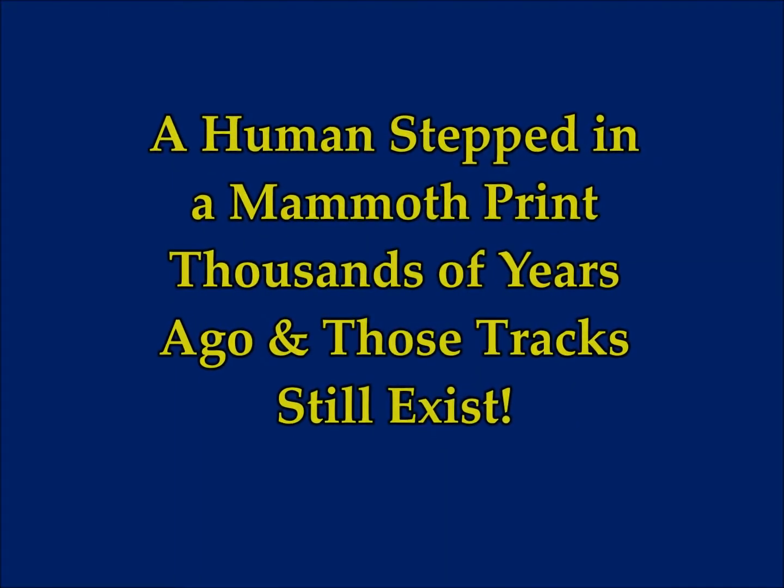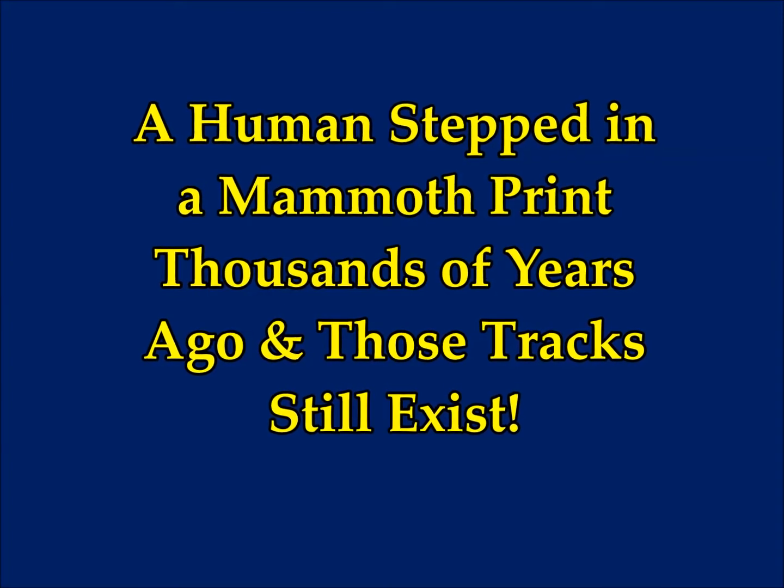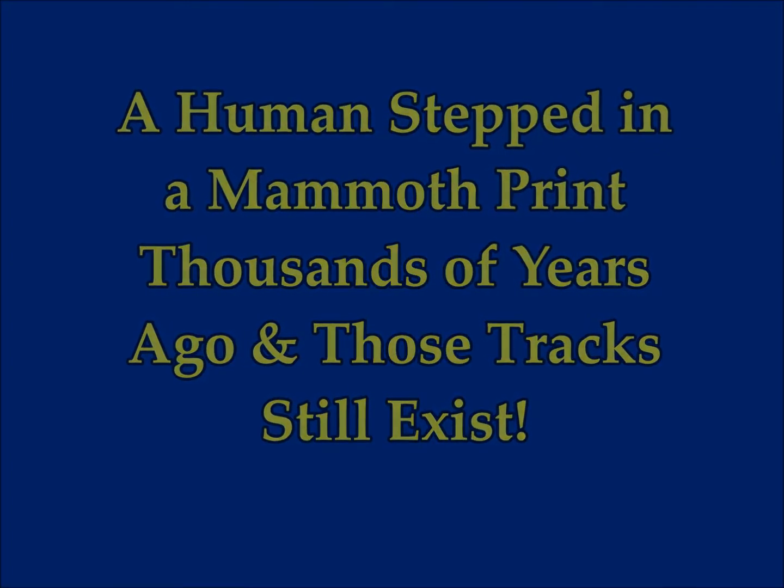An astonishing discovery: a human stepped on a mammoth footprint thousands of years ago, and those tracks still exist today.